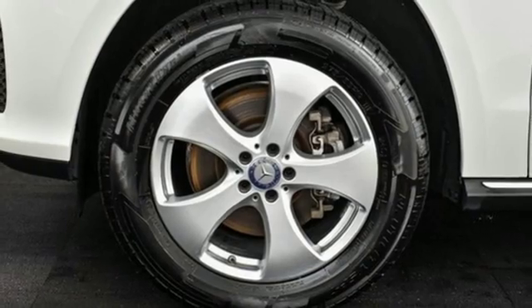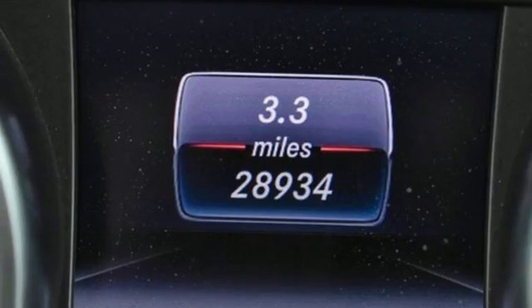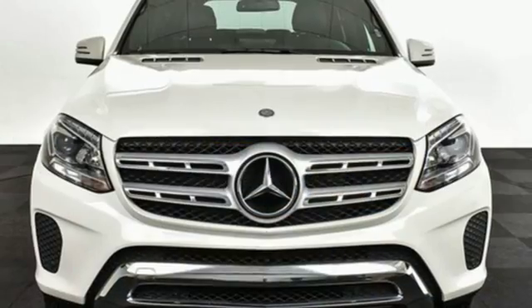Integrated navigation system, auto dimming mirrors, dual zone climate control, auto tilt away steering column, and twin turbo V6 engine.